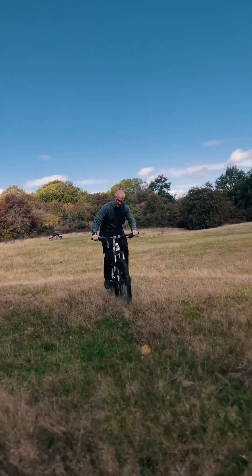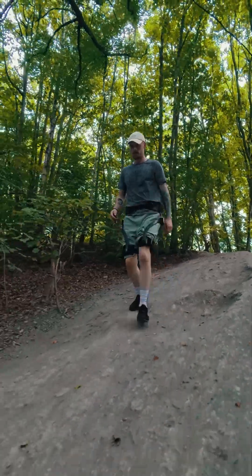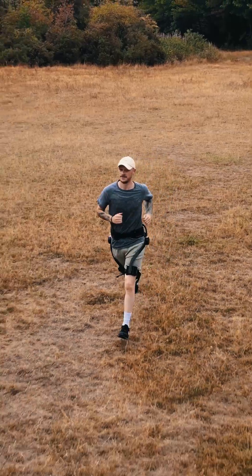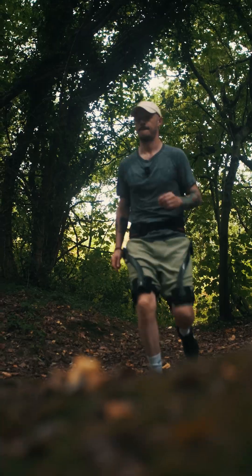And the best part? I can feel it immediately. I can cover more ground, and my heart rate stays up to 40% lower, which makes every workout more efficient. It's like having an extra energy tank for every adventure. So you've got to go and check it out — the Hypershell X-Ultra.